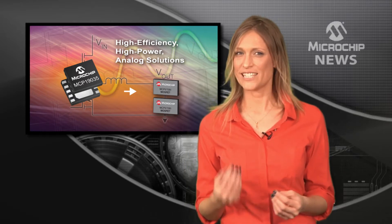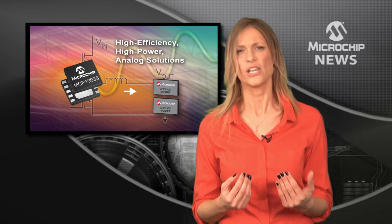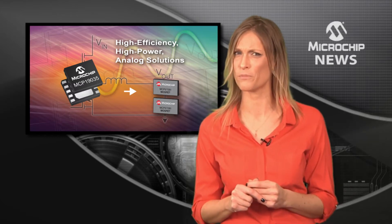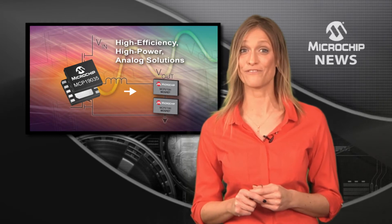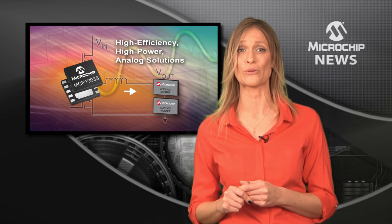Can you really drive DC-DC conversion efficiency over 96% with inputs up to 30 volts whilst keeping a tiny footprint? With Microchip's first ever family of power MOSFETs and new PWM controllers, the answer is yes.